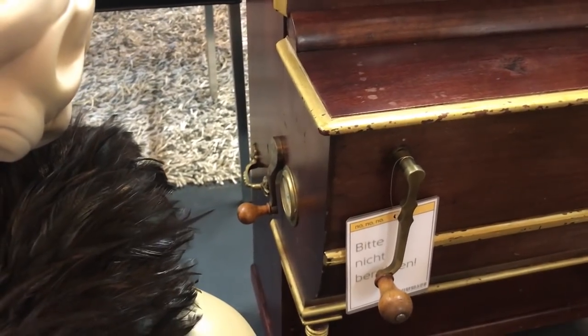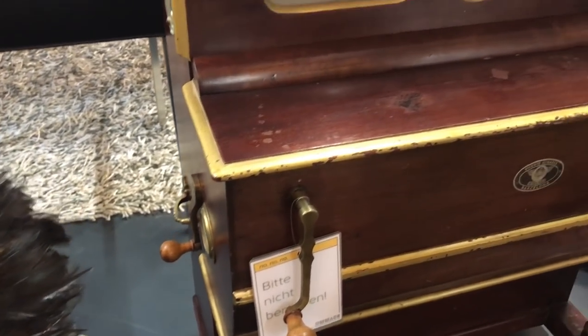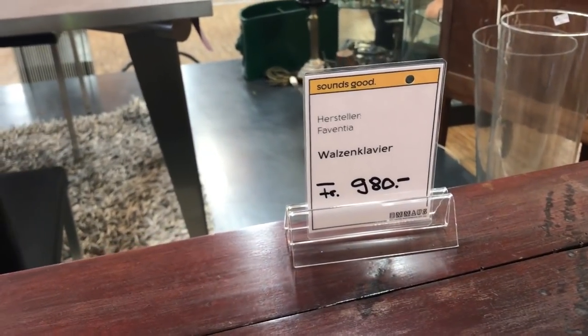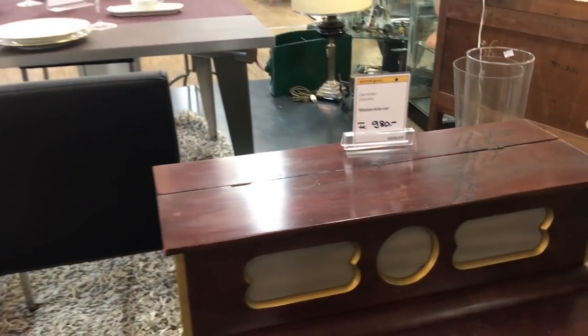Quite quaint, aren't they. It says 'please don't touch' — they don't want you playing it. So 980 Swiss francs, which is very similar in US dollars.